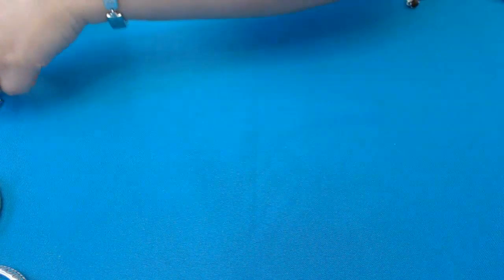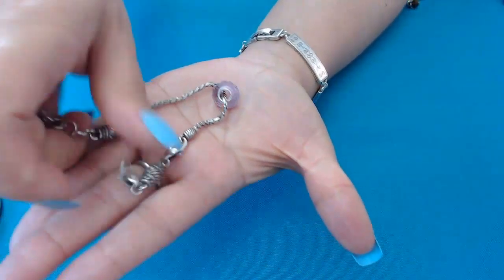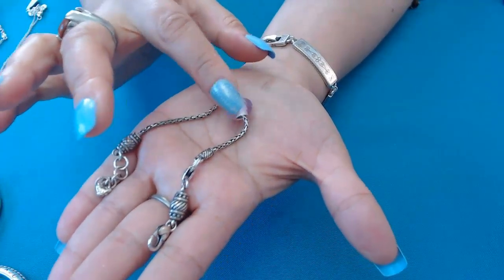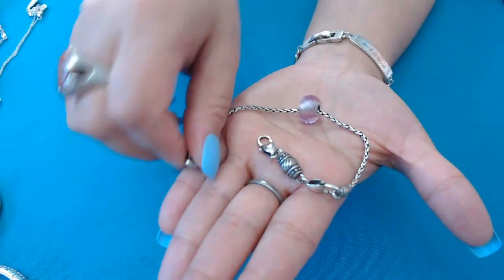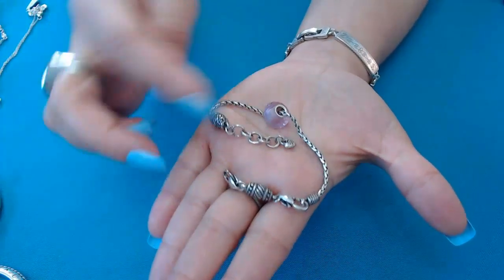Next we have this one for the ladies that like purple — it's a very light purple faceted glass bead strung on a Brighton bracelet, very cute. It does have the Brighton bead and again this is eight inches.